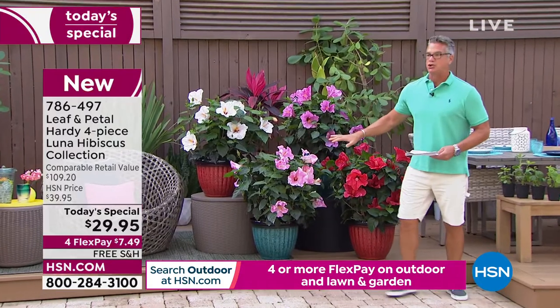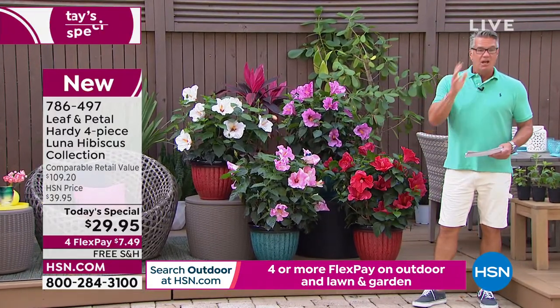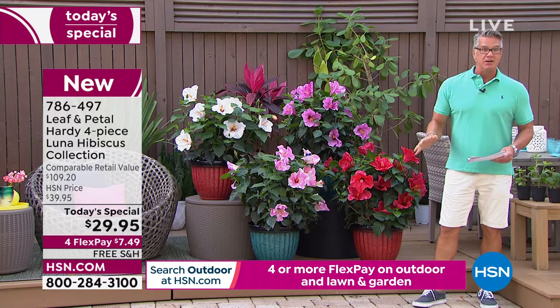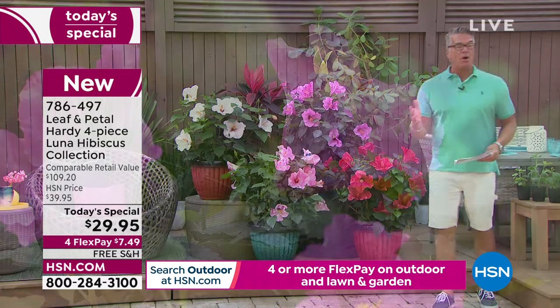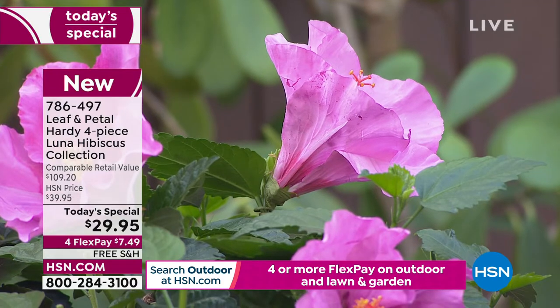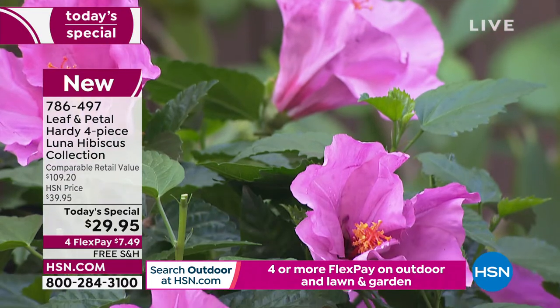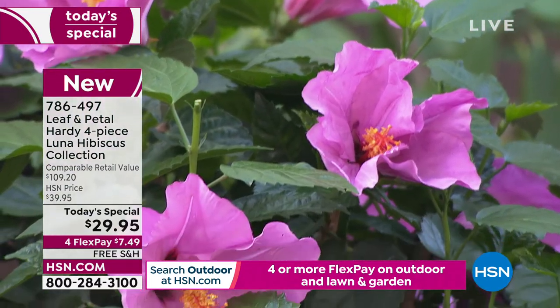These are probably in year two right now. You will get blossoms — a ton of them — the first year, because hibiscus grow great and they grow everywhere. And remember, when we send them out to you, we know where you live because of your address. So we have a map and you will get them based on where you're located in the country.